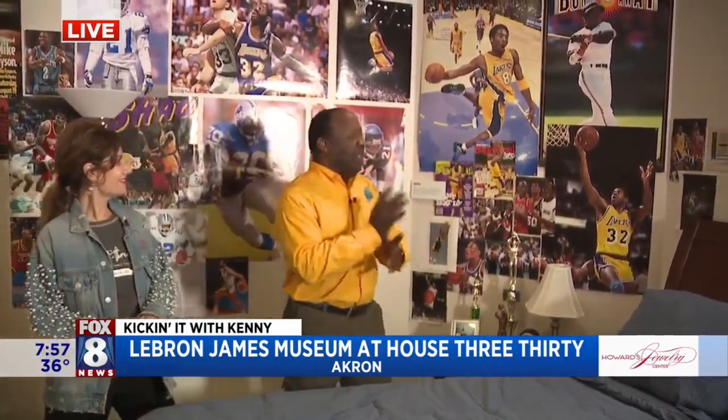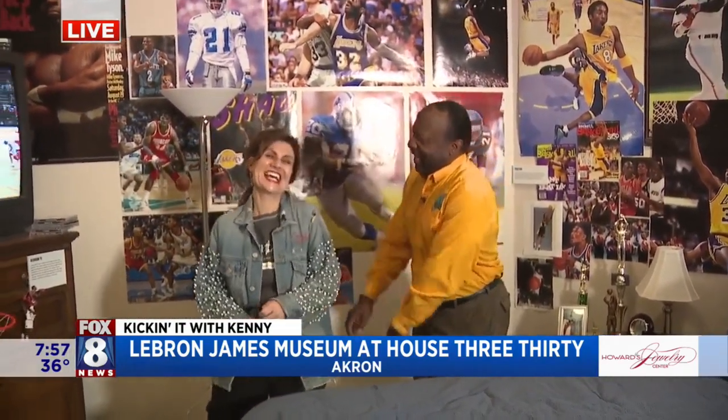The house of LeBron James — I wonder if this entire apartment could probably fit into one of his closets. I'll try to get that tour one day. We're gonna go back to you guys in studio. This is amazing. We're gonna show you some more aspects of the museum, but we have another aspect of House 330 upstairs — the live music venue. Wayne, you remember the Tangiers, don't you? I love it. Great concerts at the Tangiers.